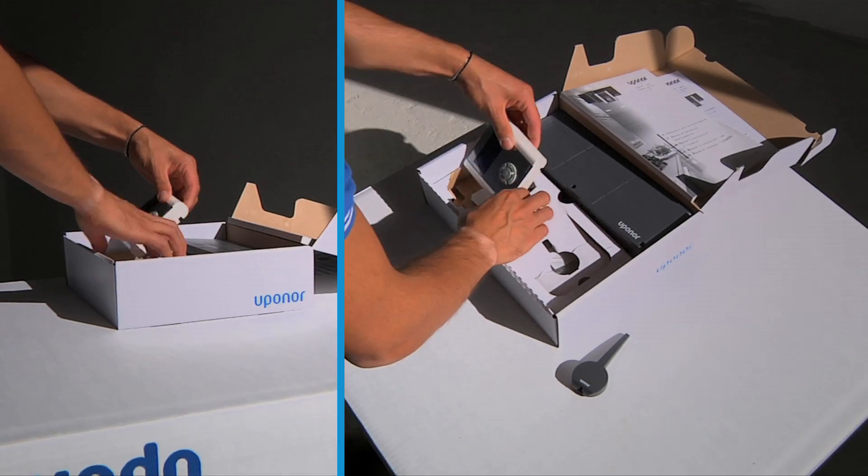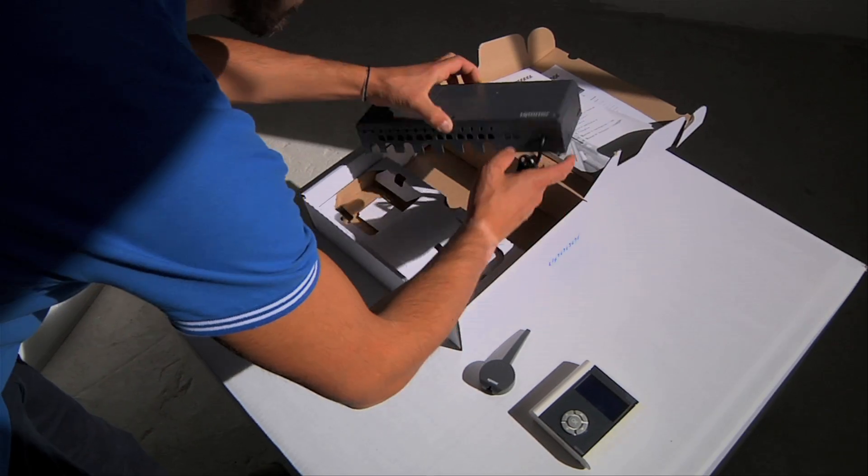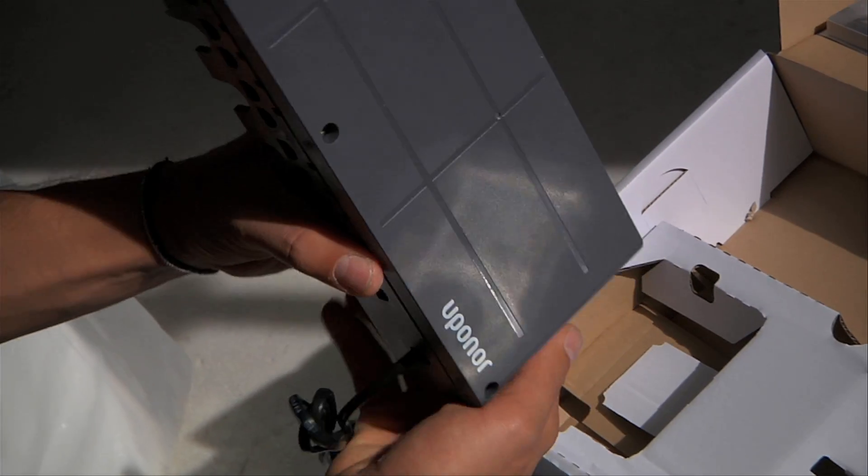This control system requires only three basic components: thermostats, an interface, and a base unit. The installation is very simple and quick.